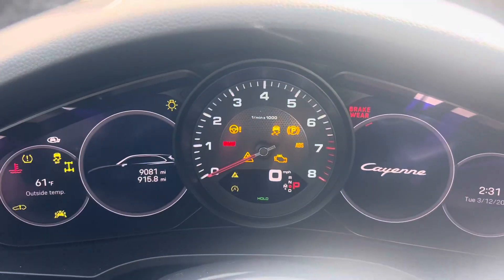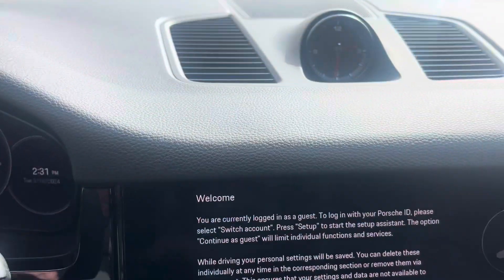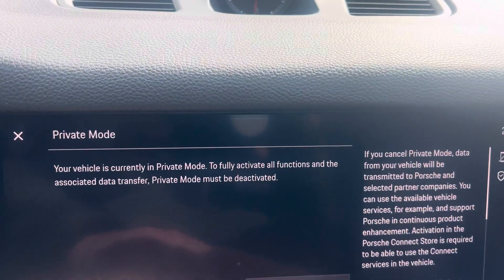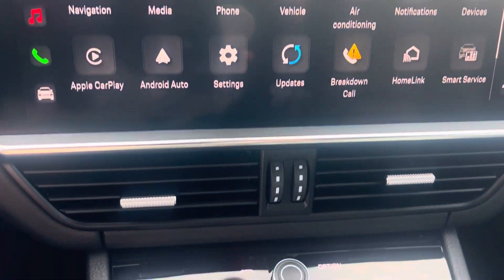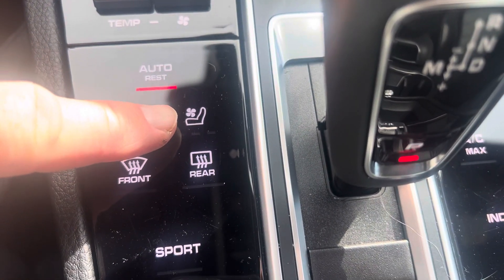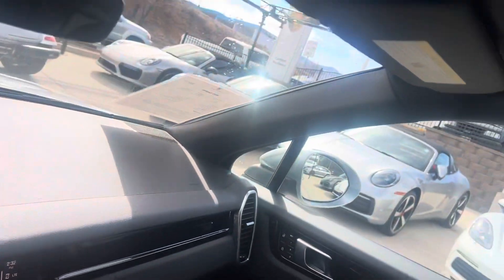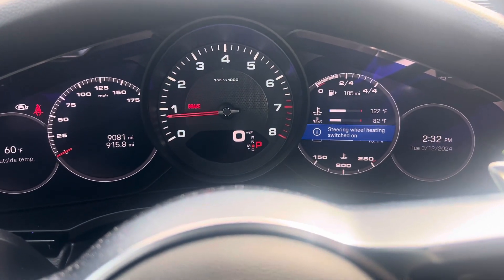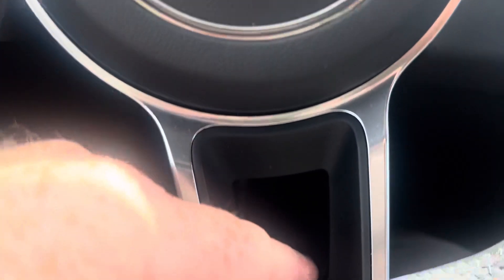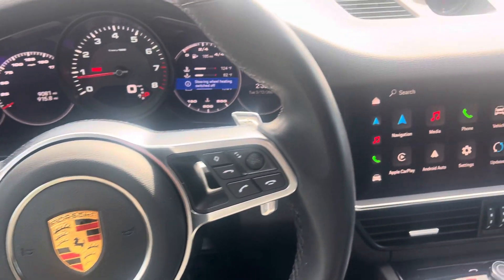Going inside, I'll start it up — it sits at 9,081 miles. You can see the PCM down here on the console. We can see that it has both heated and ventilated seats. The package it has includes a panoramic sunroof. It also has a heated steering wheel — that button, if you're not familiar with it, is just down here on the back side of this area of the steering wheel. Kind of hidden out of the way, but it is there.